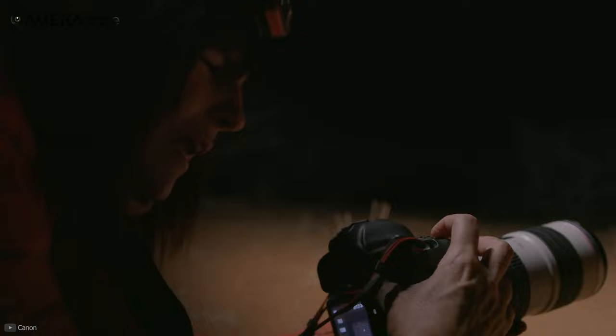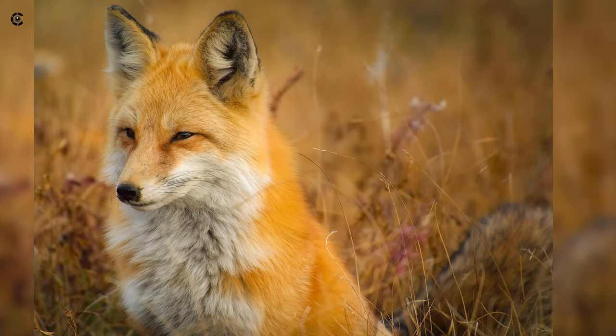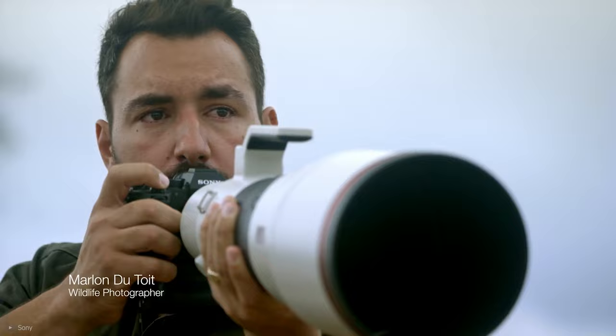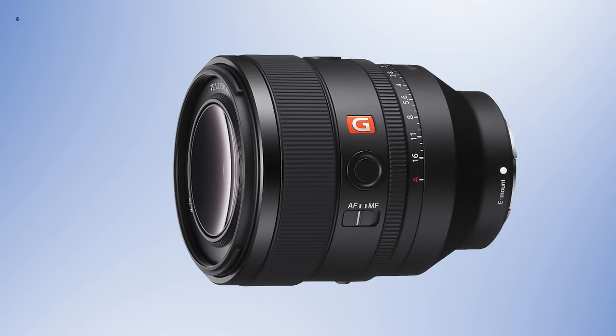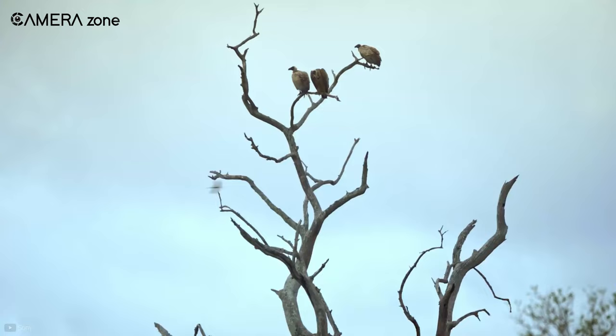Lenses with an aperture less than f4 are usually good, but you shouldn't go beyond f5.6. In short, if you're accustomed to a particular focal length to shoot with, you can choose a prime lens. Otherwise, you can go for a zoom lens — just make sure that the highest end of the variable aperture doesn't get too narrow.